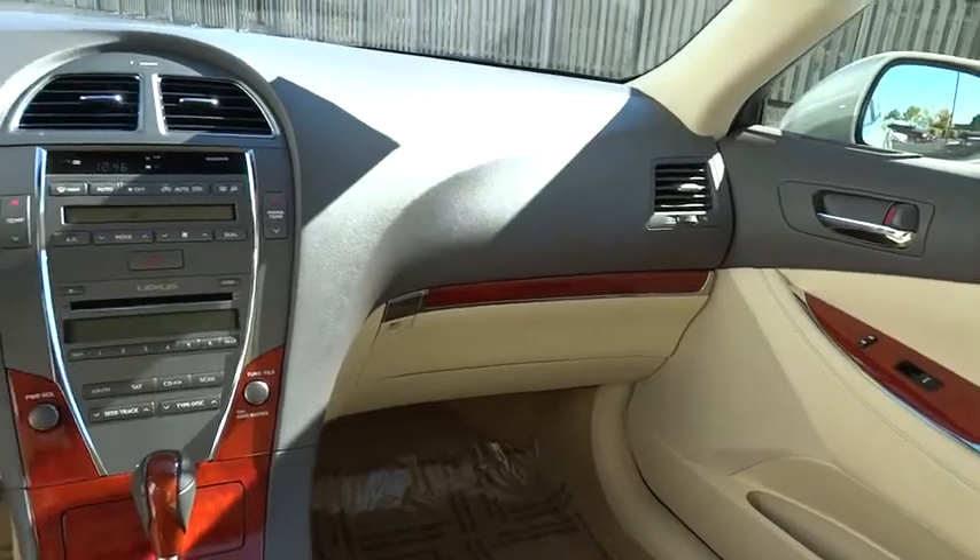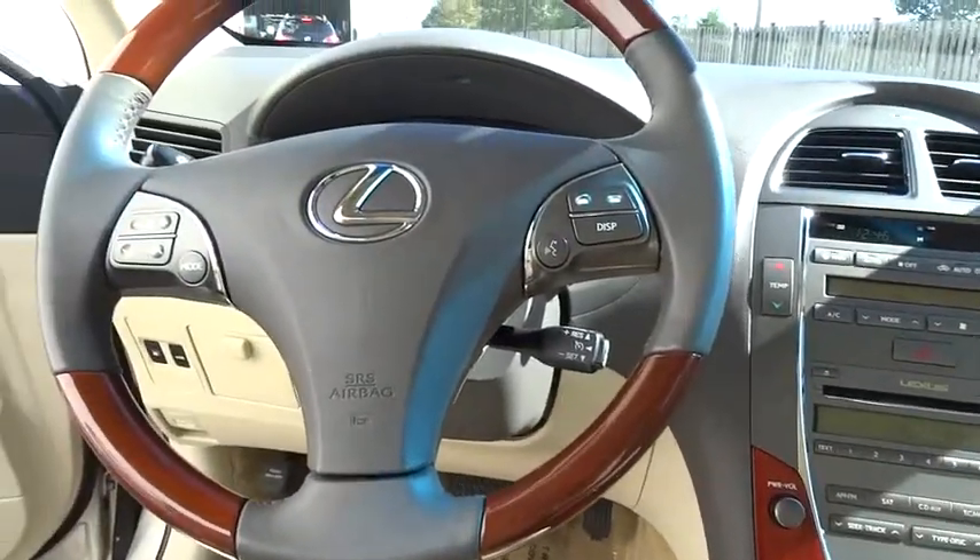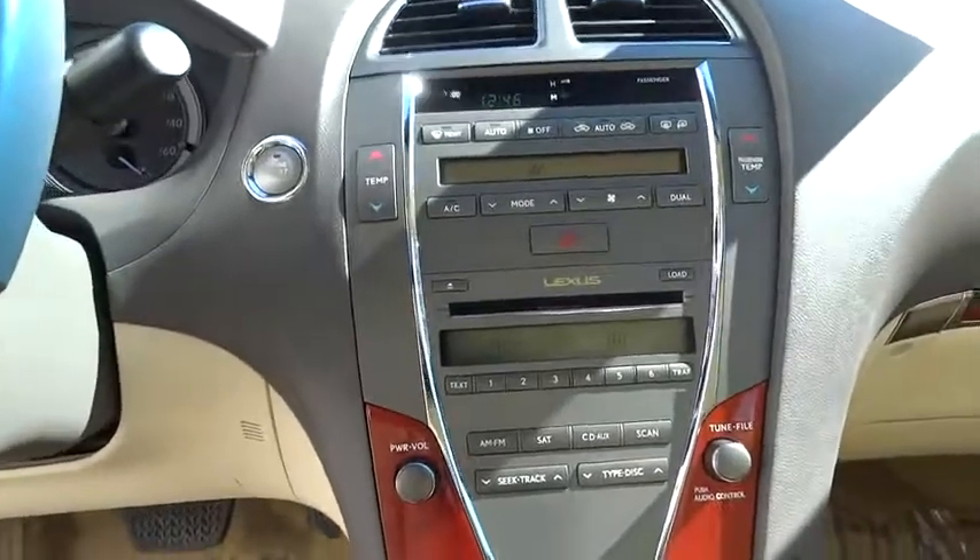This vehicle has less than 45,000 miles. Here are some of this vehicle's great options: ABS four-wheel, heated front seat, full-size spare tire.